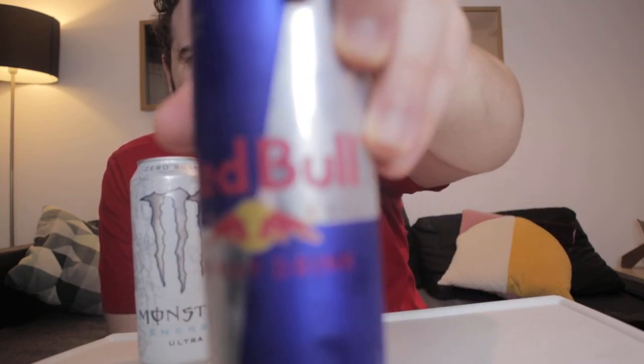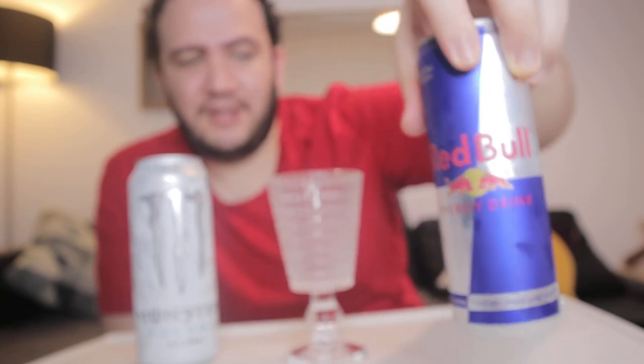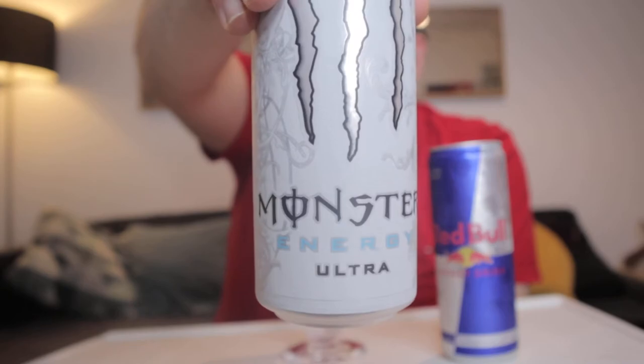Red Bull is always the champion - everybody loves Red Bull and it's really overpriced. So let's see if Red Bull can go head-to-head with Monster Ultra. Have you guys ever had either of these two? Maybe you don't drink caffeine, maybe you do.